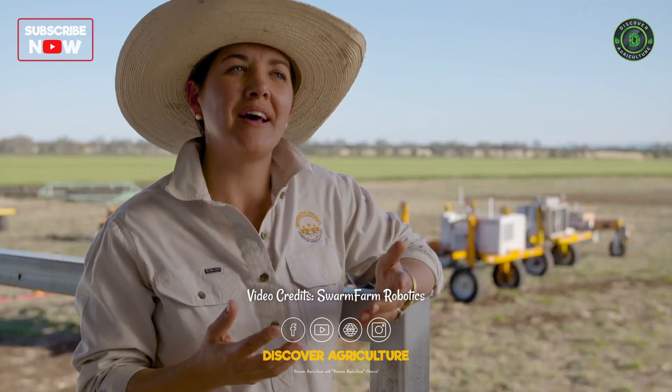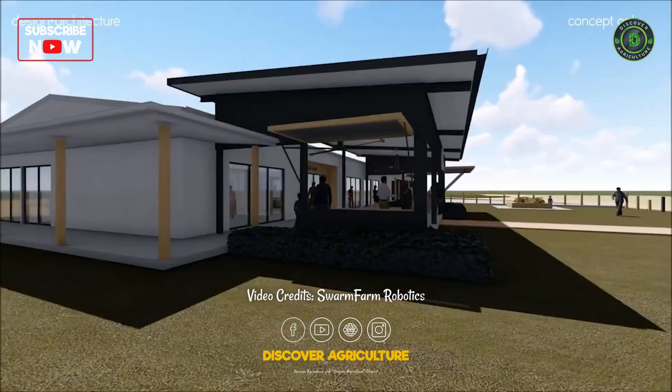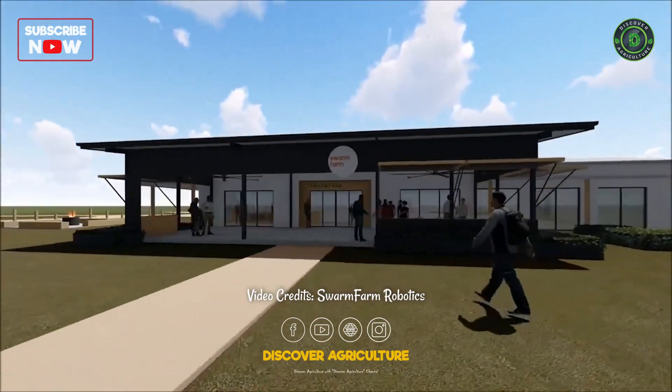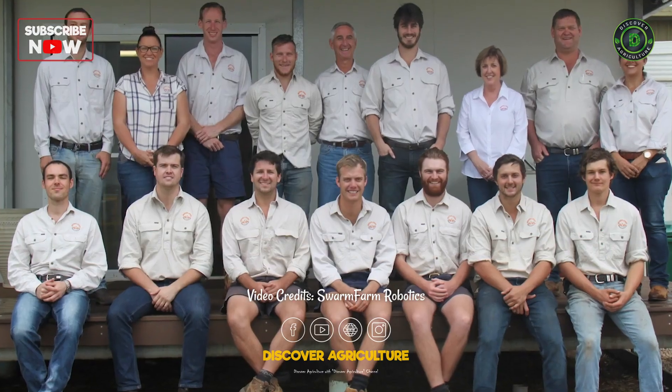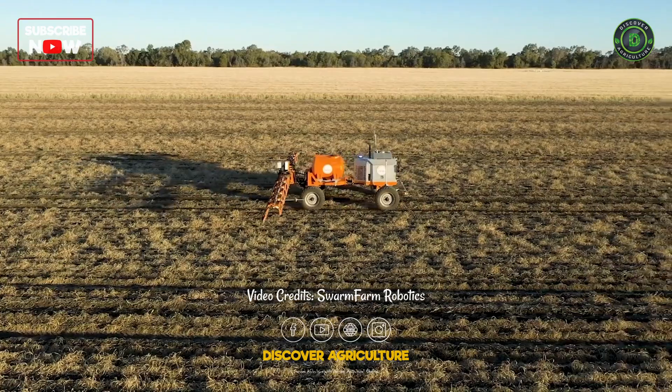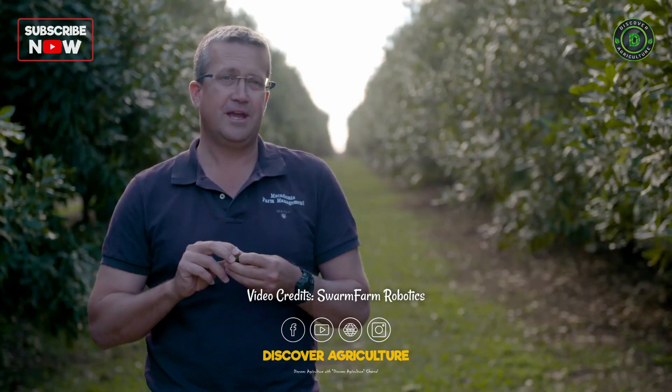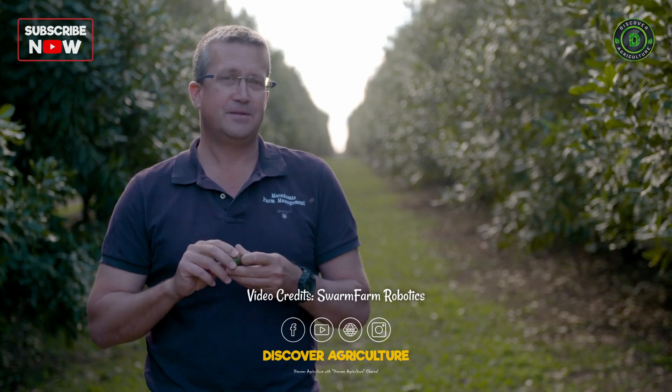We've worked really hard over the last seven years and it hasn't always been easy, but we're at a really exciting phase. We're building a new on-farm office thanks to the support of the Queensland state government. We've got a great team and we're rolling our robots out all over the country. I've been asking for one of these autonomous machines for over five years — it's here, it's working, and we want number two.